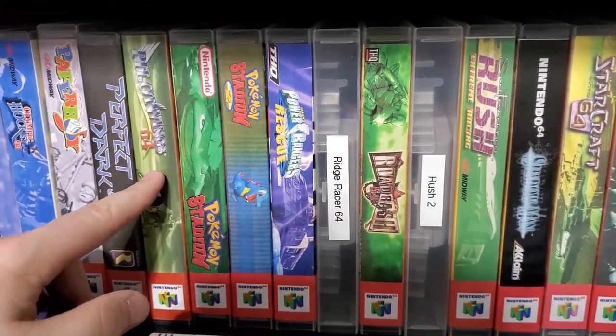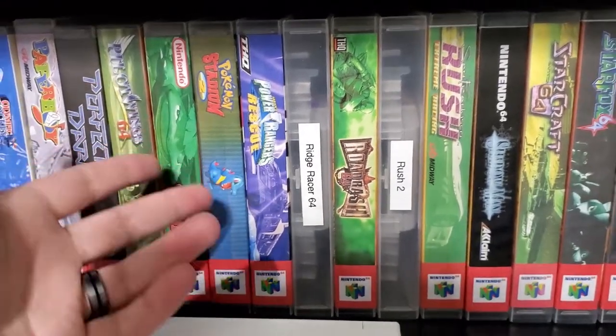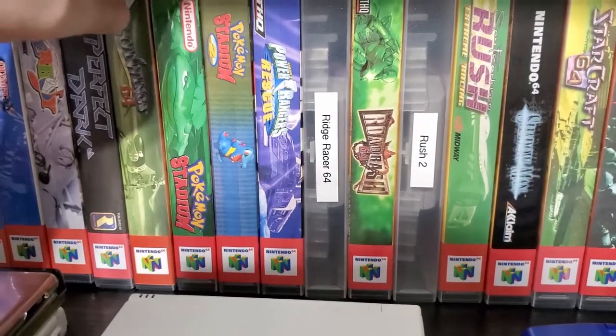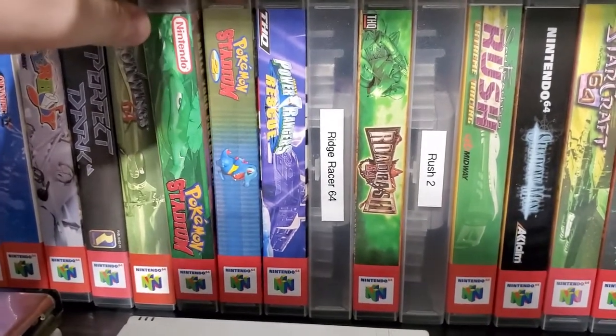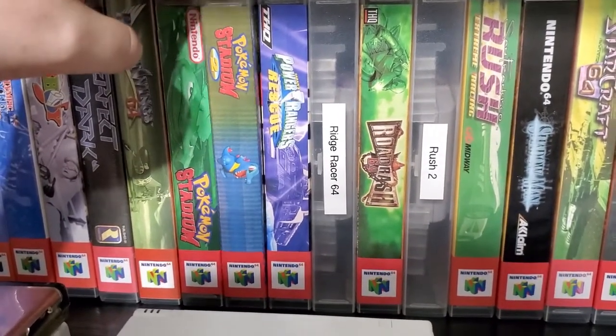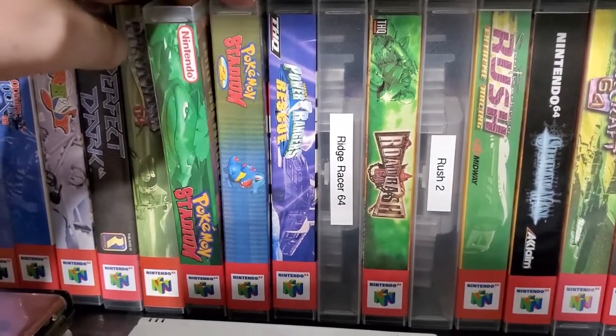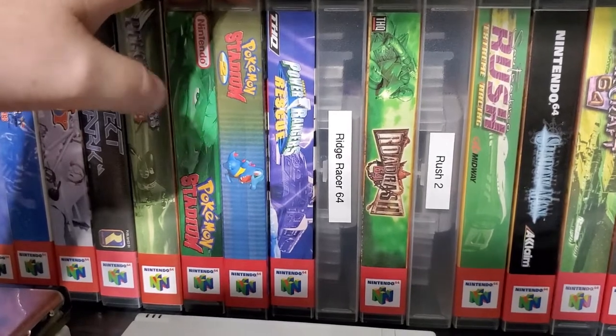Pilot Wings — well, we all know that. Pokemon Stadium — gems. These have apparently gone up in price. I got Pokemon Stadium at $30 and Stadium 2 at $40. Last time I checked, Stadium was sitting closer to $50 and Stadium 2 closer to $40. I do have the transfer pack.